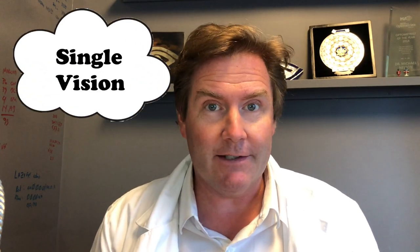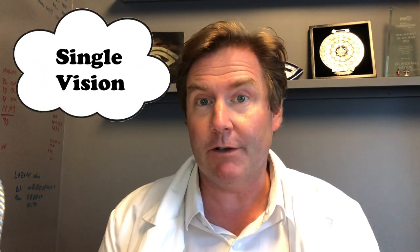Option number one: single vision lenses. You can have a single vision pair of glasses for driving, a single vision computer pair, or a single vision reading pair. It has one focal point in the lens, meaning it's focused at one particular distance, and as you move away from that distance, things will slowly get blurry. When you put your driving glasses on, everywhere you look in the distance you can see really clearly — but you can't see up close because it's not focused up close.